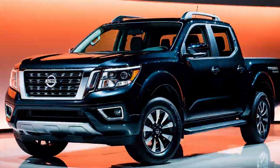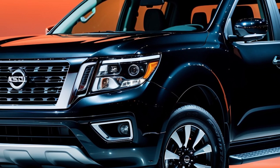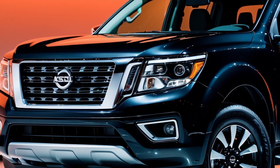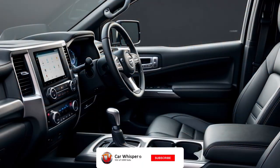SL Trim, starting around $41,500, is the top-tier luxury option with leather seats, a sunroof, and advanced amenities. The Frontier now offers a 6-foot-long bed option across all trims, adding versatility.